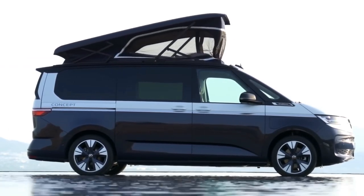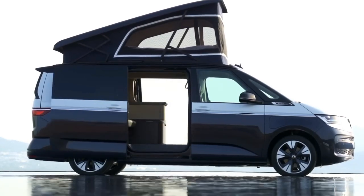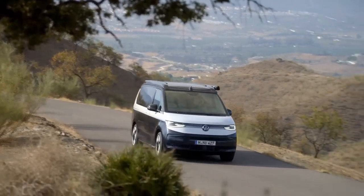This is not your ordinary camper van, because it's the first one to offer a plug-in hybrid powertrain. That's right — you can travel in style and comfort while saving fuel and reducing emissions.